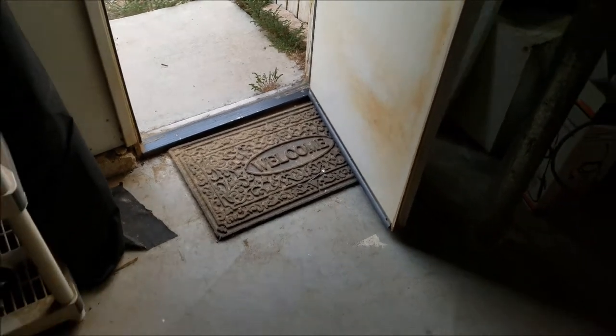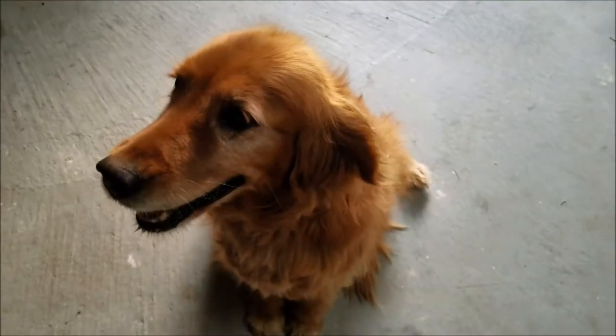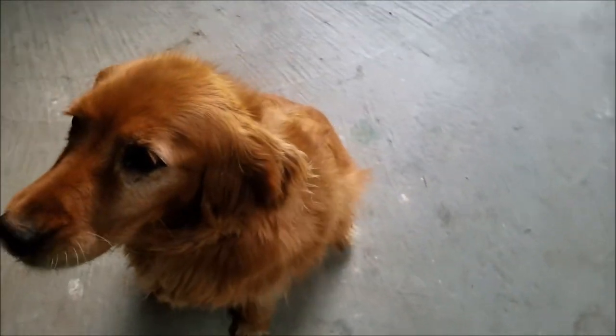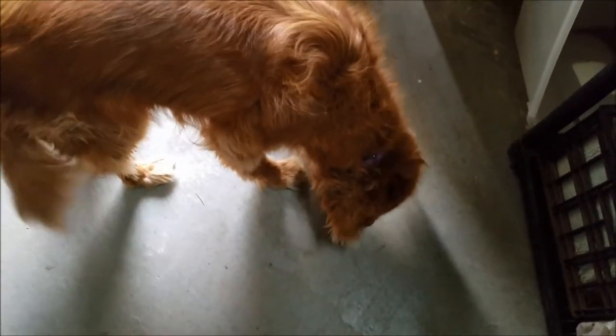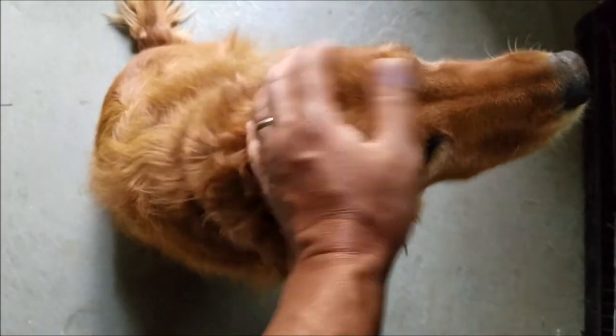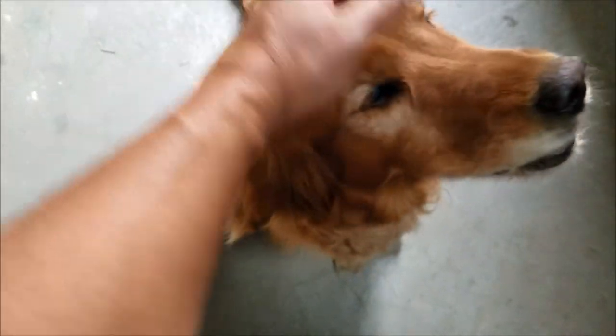Uh oh. She just picked the container up and the bone just came out, but she doesn't realize it came out. Let's see if she'll smell it. Do you smell the bone? You got it out. I'm gonna make her figure this out. Do you smell the bone? I'm gonna walk over close to it and see if she — oh, now she sees it. Hey, good girl! You figured it out.